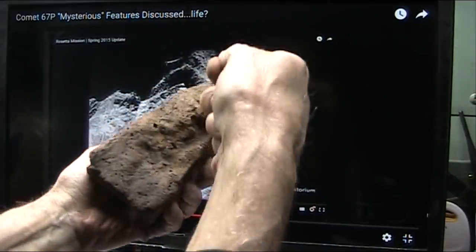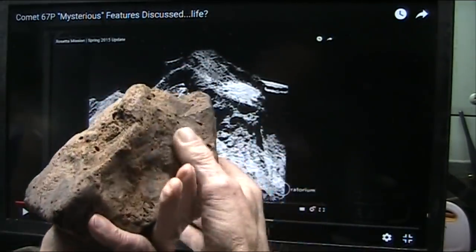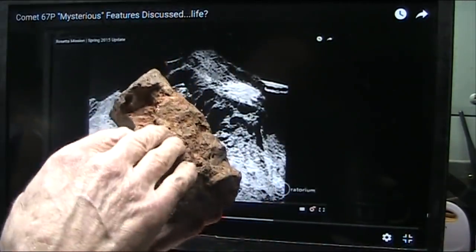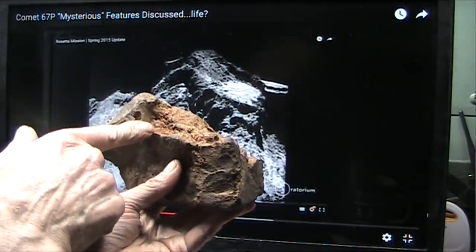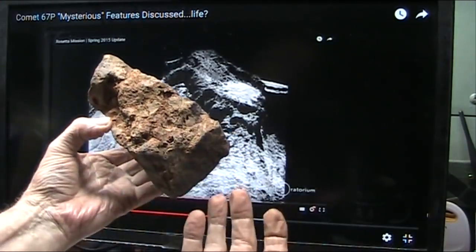Without somebody either holding a blowtorch on there and heating it up like that evenly — it's impossible. This is the red blood side, and that is red blood. I looked at it in a microscope and it is blood. And this is a biological creature.